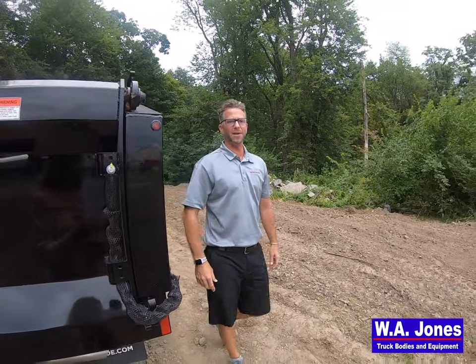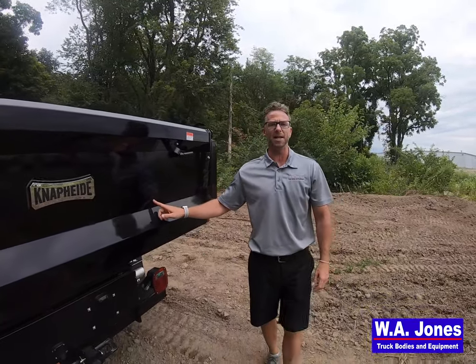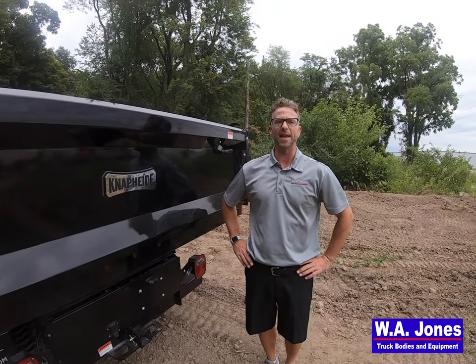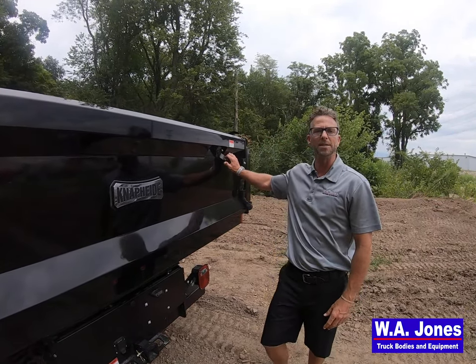Moving to the double panel tailgate, constructed of 12 gauge HY-50 outer panel and 10 gauge HY-50 inner panel, featuring a versatile double acting tailgate in order to accommodate both spreader dumping applications and drop-down pickup style dumping applications with its one-handed quick-release lever.